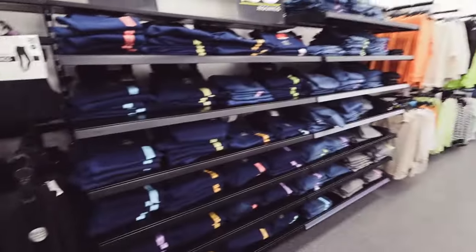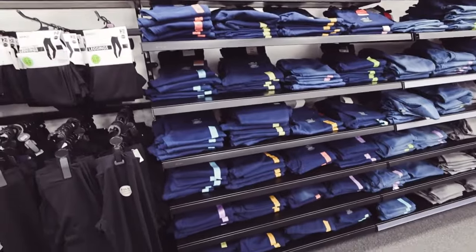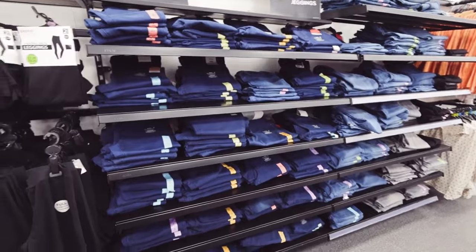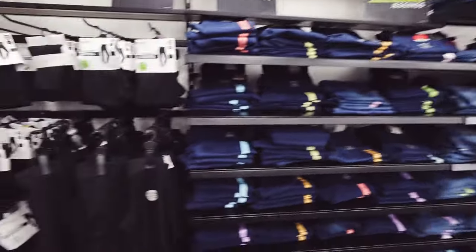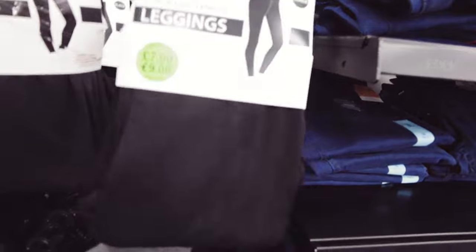I need to pencil out a full morning for jean shopping because jeans are difficult in my opinion - the sizing is just different everywhere. If you're a size 12 in one shop you're a 16 in another. I like these leggings - I can vouch for them, I've got them on now actually. They're really comfortable and stretchy - seven pounds for a pack of two.